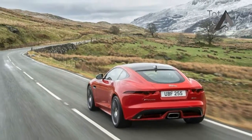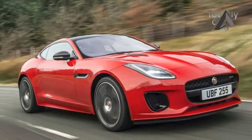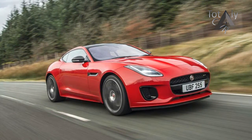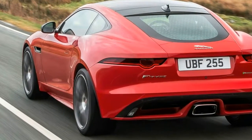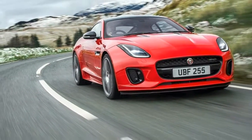Jaguar chose to launch the new F-Type in Norway, alongside the sleek new Range Rover Velar, where the speed limit is just 50 miles per hour. However, that probably played to the 2.0 litre model's strengths, because this is the sort of car that you can have fun in even within the legal limits. This is the most powerful 4-cylinder engine ever seen in a Jaguar, and it's a gem.